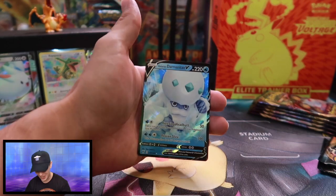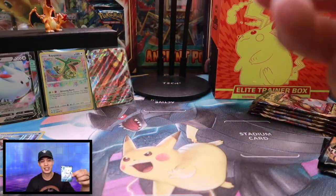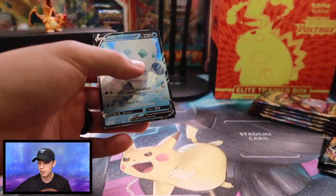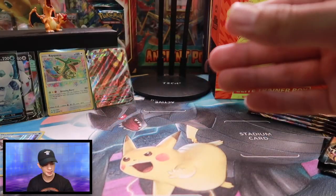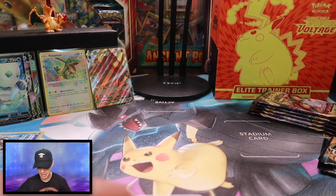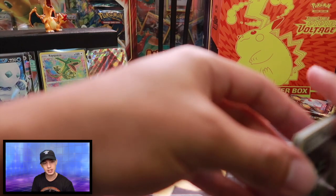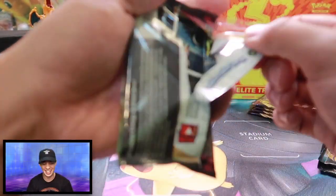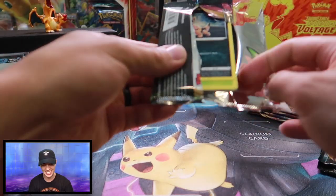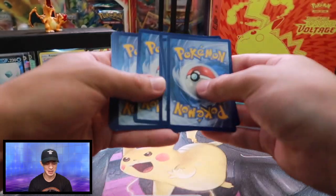We are getting some awesome pulls today with the Galarian Darmanitan V. I like the regular Darmanitan from Black and White — I put a lot of hours into that game a long time ago. Darmanitan was like a little fire ape kind of thing, hit super hard, and was a really cool Pokemon to use. We're on a roll here, guys. This is a really good pack opening to knock off all this rust I've been talking about.